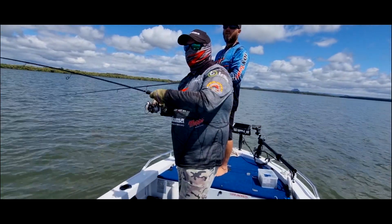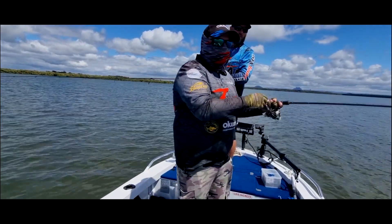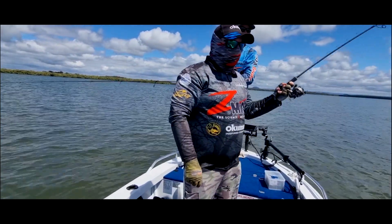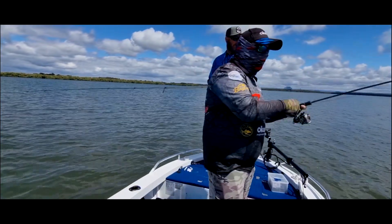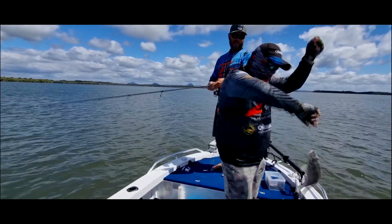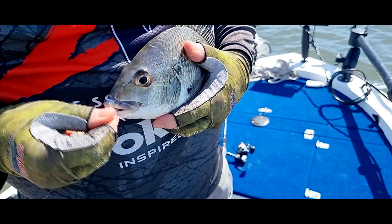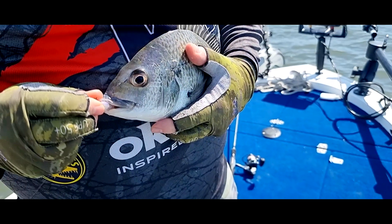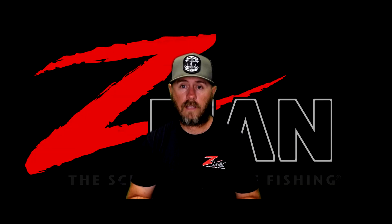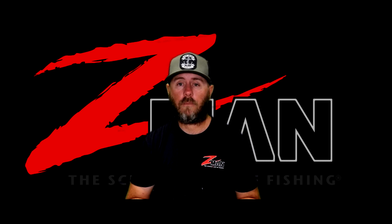Up on the flats, we got there about an hour before high tide and with that wind, we were able to drift over these massive long flats, making long casts and working the lure back. Justin did extremely well — it's probably a lot of the fishing he does in a kayak more than myself, and he absolutely schooled me, which was pretty cool and made for a bit of banter on the boat.